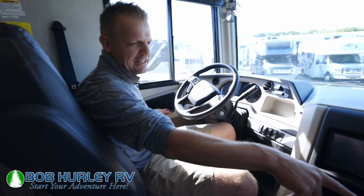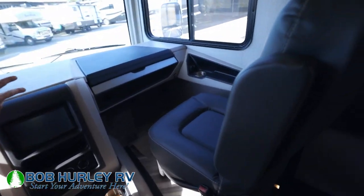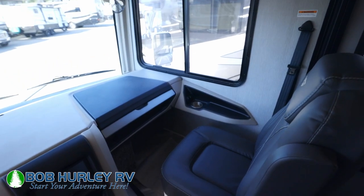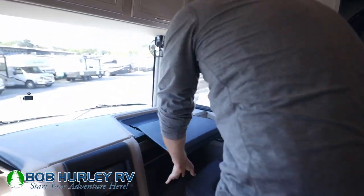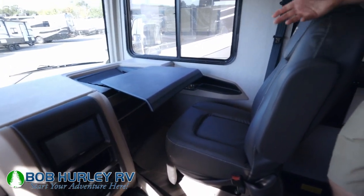You do have a nice lounge recliner in your passenger seat — I'll demo this real quick. This whole thing comes up there for additional food or an atlas if people still do that. We're in the 2023 Fleetwood Bounder 33C — come check it out today at Bob Hurley RV.